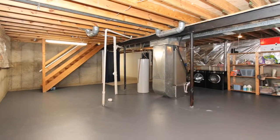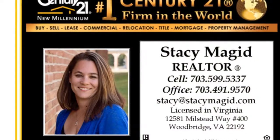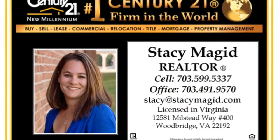The full basement has a rough-in for future bathrooms and additional space that can be finished later. These original owners have taken great pride in this beautiful home. Make this home yours today.